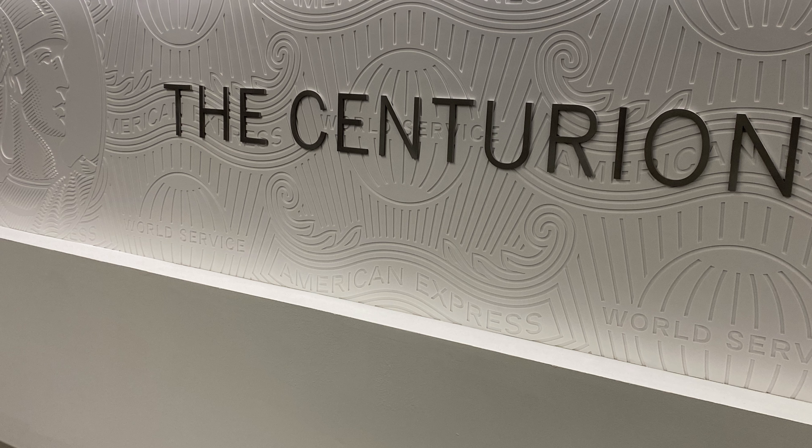One downside is the size — it is much smaller, so I can see it getting very crowded when more people are let in due to capacity constraints. It also has a basement-type feel, so you don't get the views of planes and natural light that you have in a lot of Centurion Lounges.